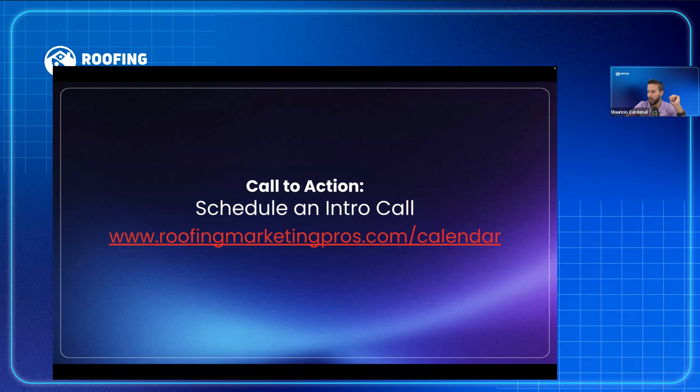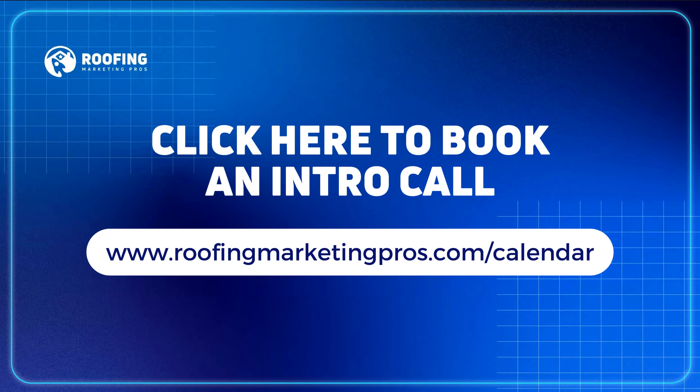If there are any other questions, let me know. I'd love to talk to you guys. Just book a meeting here. I hope you liked this presentation. Thank you guys — I really appreciate your time. We'll talk soon.